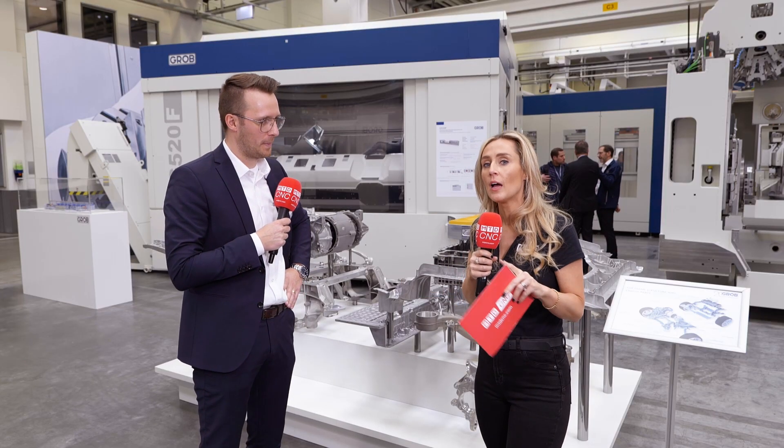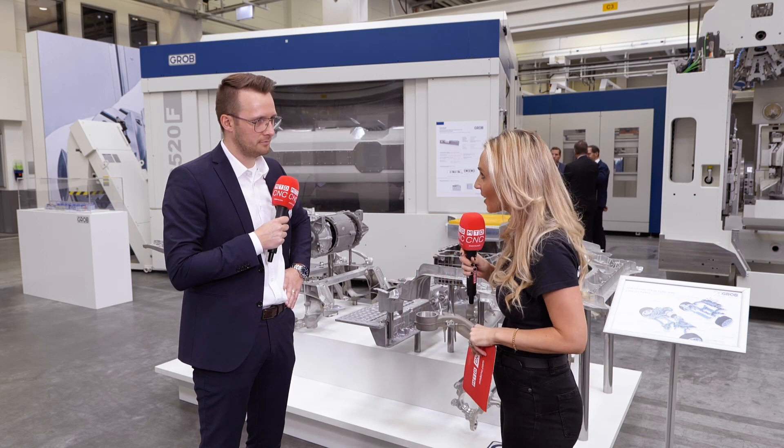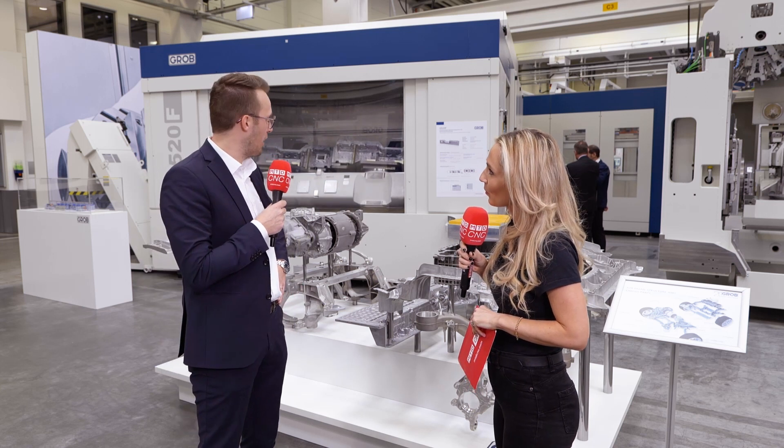Let's talk about the machine that we've got behind us, because not many people in industry have machines like this and I think that's why you're geared toward this trade. So the G520 — tell me about this. On the open house exhibition this year we have our G520F machine.